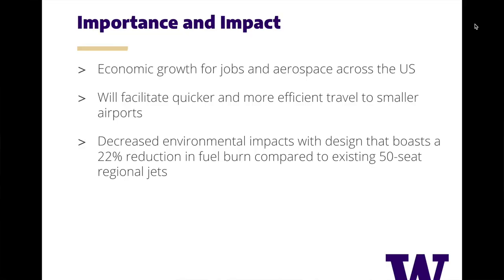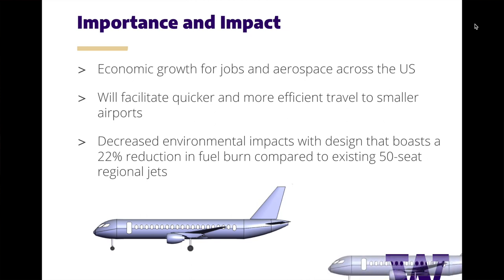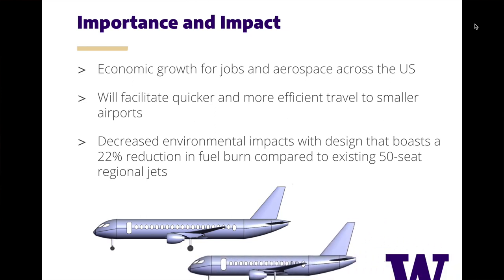With the potential growth of the regional jet market, the economic impact that this family of jets could have to grow the aerospace industry and influence job growth across the U.S. would affect thousands of lives. The expansion of the regional jet market brings about greater availability for transport to smaller airports at lower costs. Due to our innovative choices, we have designed a product that has improved fuel burn by 22% compared to the leading competitors in the 50-seater market, minimizing its environmental footprint.